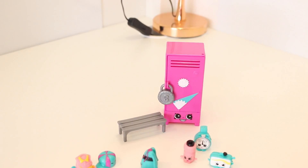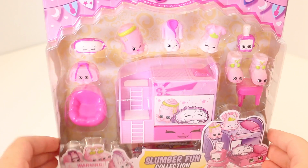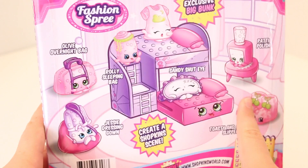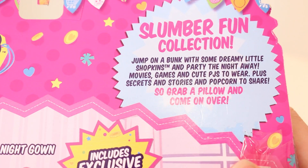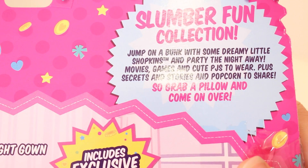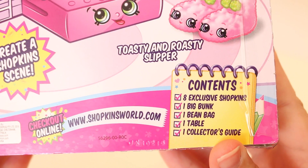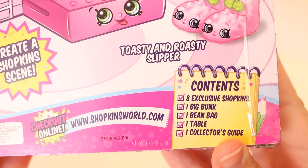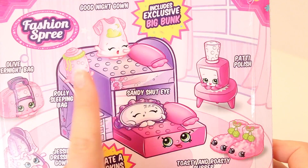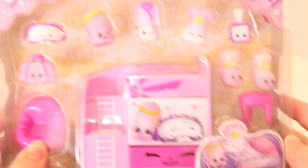Let's move on to the next collection — this is Slumber Fun. The back has nice little illustrations, and the blurb says: 'Jump on a bunk with some dreamy little shopkins and party the night away. Movies, games and cute PJs to wear, plus secrets and stories and popcorn to share — so grab a pillow and come on over.' It contains eight little shopkins, one big bunk, one bean bag, one table, and one collector's guide. I love the big bunk — I think this might be one of my favorite collections.